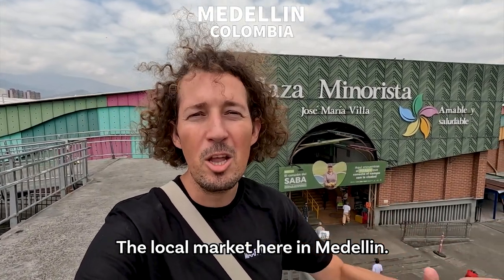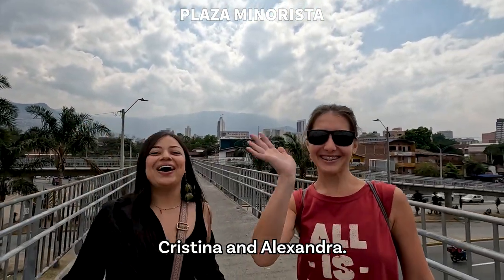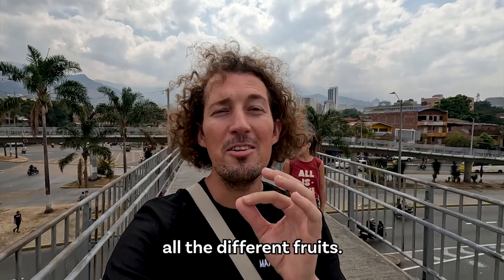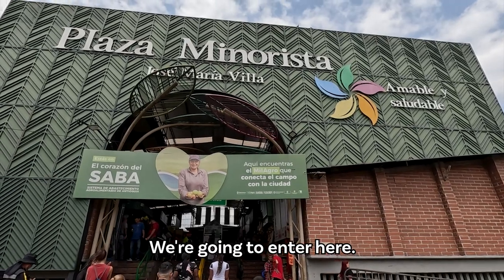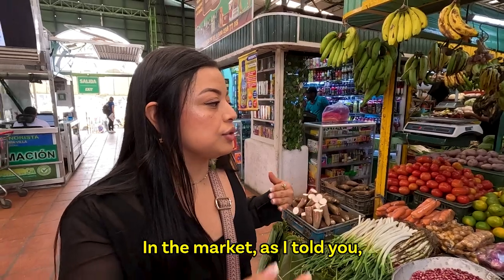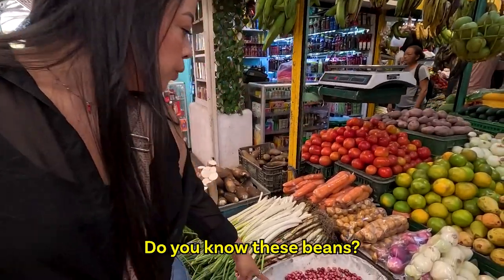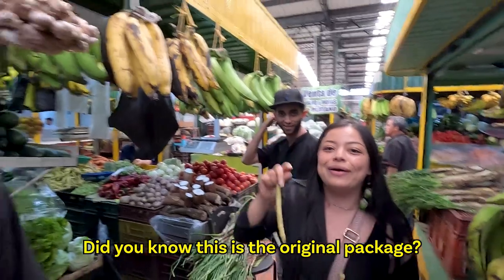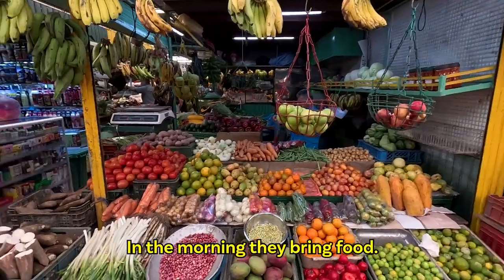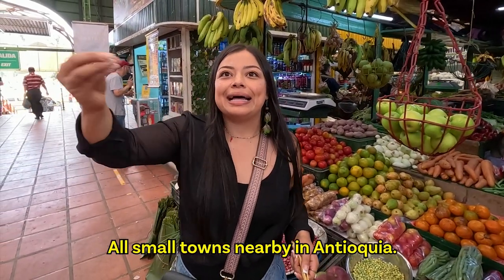Today we are visiting Plaza Minorista, the local market here in Medellín, and I am here with Cristina and Alexandra. Together we're going to explore the market and see what they're selling here — I definitely want to try all the different fruits. In La Minorista, everything comes directly from farmers. They bring the food in the morning, so it's super fresh always — from all the small towns close to Antioquia.